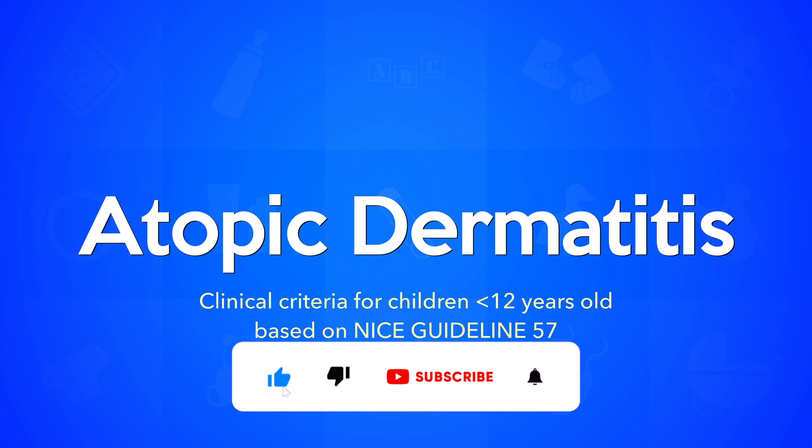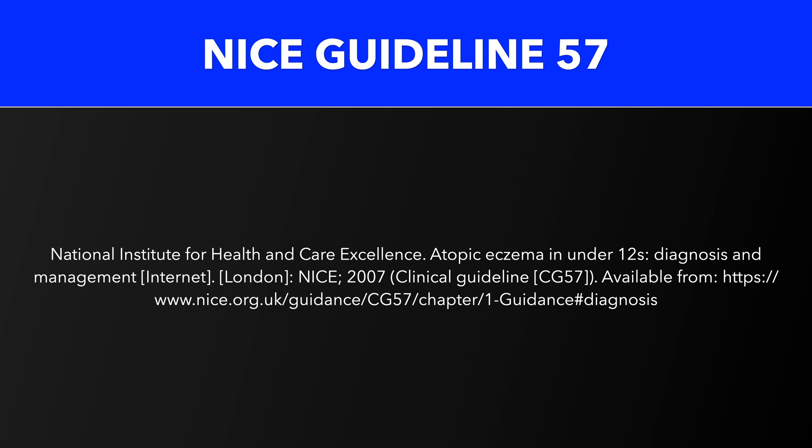This video will present the diagnostic portion of the NICE guidelines for atopic eczema, which is another term for atopic dermatitis. The aim of this video is to present this single portion of NICE guidelines in a colorful and hopefully more visually pleasing way. The official version can be found on the National Institute of Health and Care Excellence via the link below.